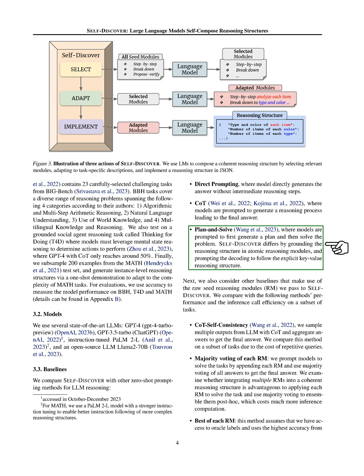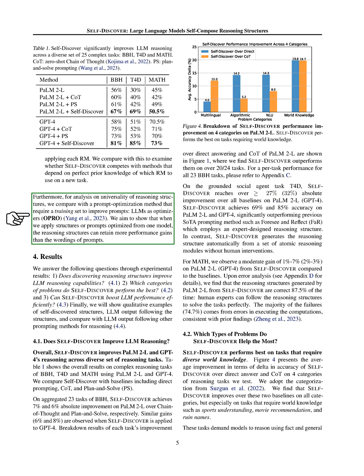Our method stands out because it bases the reasoning process on specific atomic reasoning modules and guides the model with a clear, structured plan. We also explore how effective our method is compared to others that use raw reasoning modules in different ways, such as aggregating multiple outputs or using the best output based on prior knowledge. Additionally, we look into whether our structured reasoning approach can maintain its effectiveness across different tasks and models, compared to simply optimizing the wording of prompts. This is important for understanding if our method has broader applicability beyond specific tasks or models.